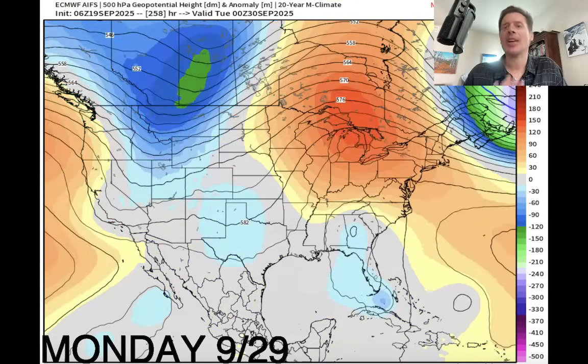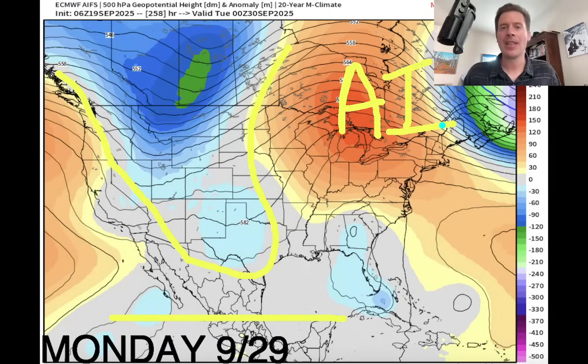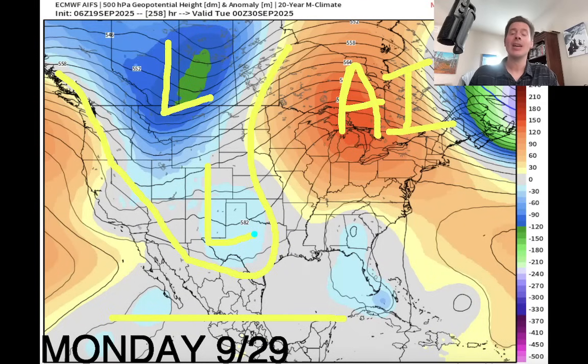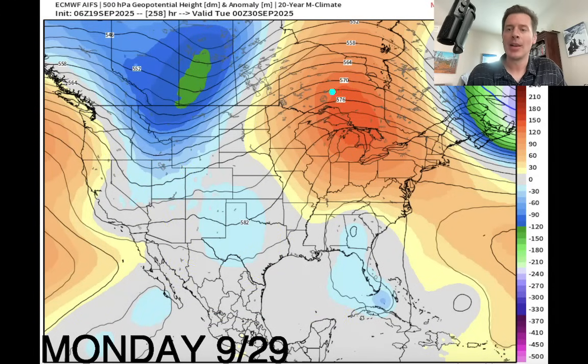Moving ahead to September 29th — another week into the future. Look at what we've got: another dip in the jet and another drop in pressures over pretty much the entire Intermountain West. This is an AI forecast off the European model — I want to be clear on that. What it shows is cooler than normal temperatures and potentially some snow over the highest peaks — maybe BC, Alberta, Montana, Idaho, Wyoming, maybe even Colorado and Utah. We'll have to wait and see if that plays out.